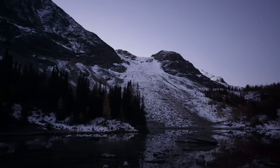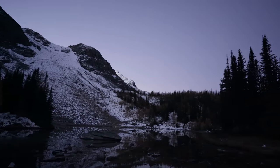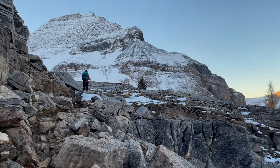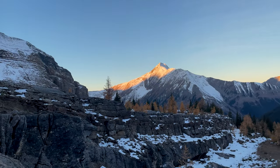We made it to Schaefer Lake during blue hour — there was a nice reflection. We waited for a while for the northern lights but didn't see them that night. I did take a few pretty nice astrophotography shots.